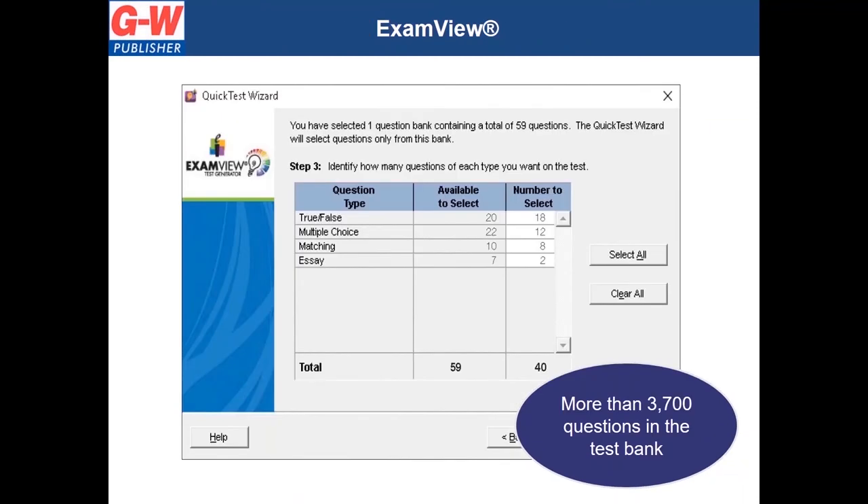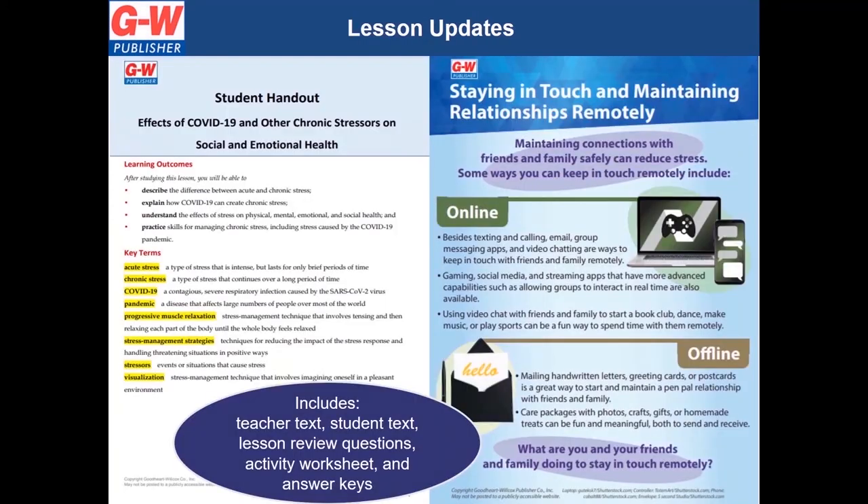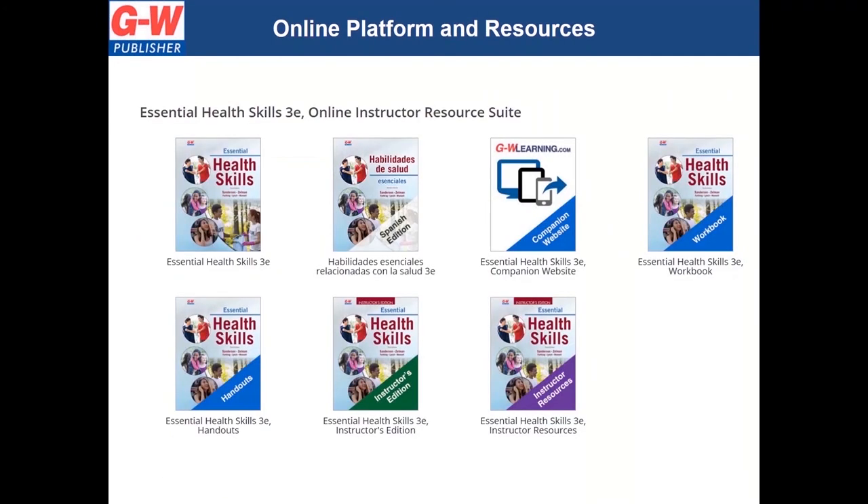Create quizzes and tests quickly and easily with ExamView software and customize the questions to meet your classroom's needs — choose from easy, moderate, or difficult questions. We know that health is always changing, so to ensure teachers have up-to-date lessons, we have committed to providing teachers and students two to four updated lessons per school year. These are the instructional resources for teachers and the online instructor resources.